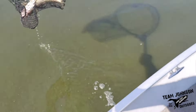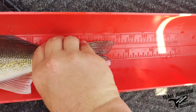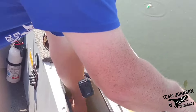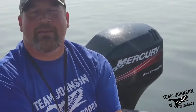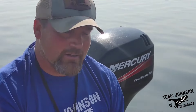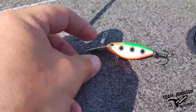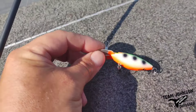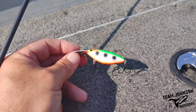All right, second one in the boat. Let's get a length on it here. That one's about 18 and a half. That one we caught on this hot-n-tot — it's a glow one, so not a natural color, but that one worked too.